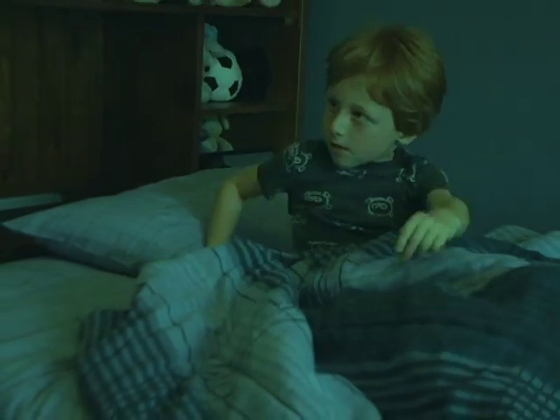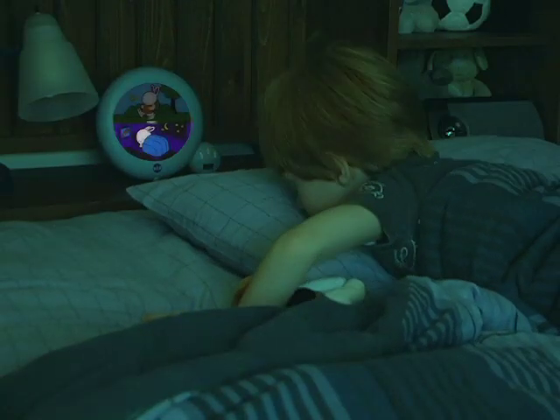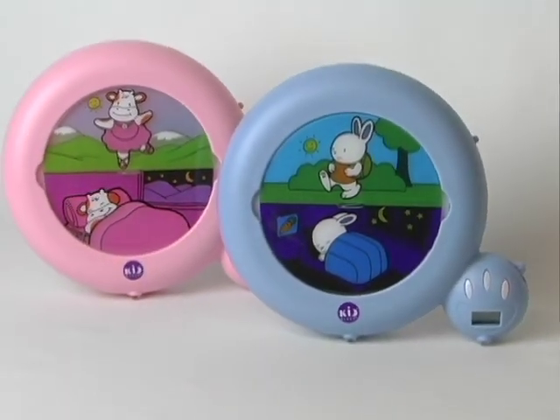Help your child learn to make those midnight wake-up calls a thing of the past with the KidSleep Sleep Trainer from Clayson's Kids. With tens of thousands of KidSleep units already in use, KidSleep is putting the tools to a good night in your child's hand.